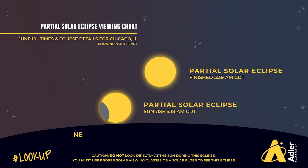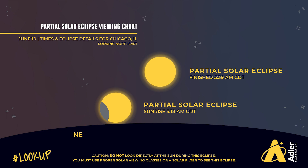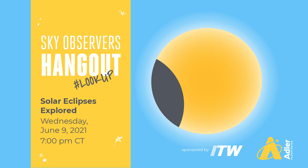So if you're in one of the areas where this will be visible, hope for clear skies next Thursday morning, put on your eclipse glasses, and give it a look. For even more information about the eclipse, check out Sky Observer's Hangout, happening Wednesday June 9th, the night before the eclipse, on Adler's YouTube channel.